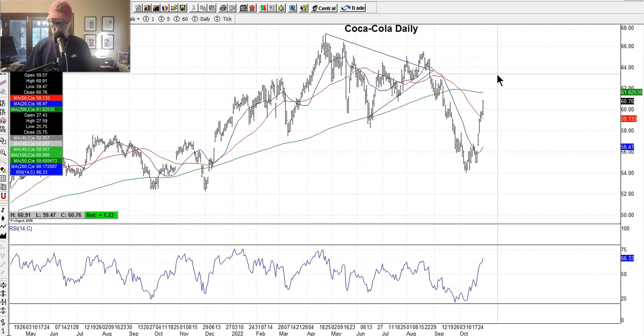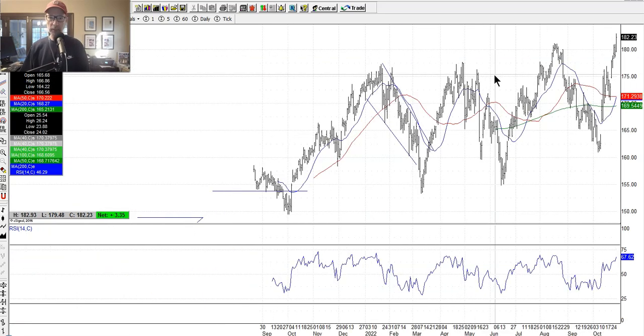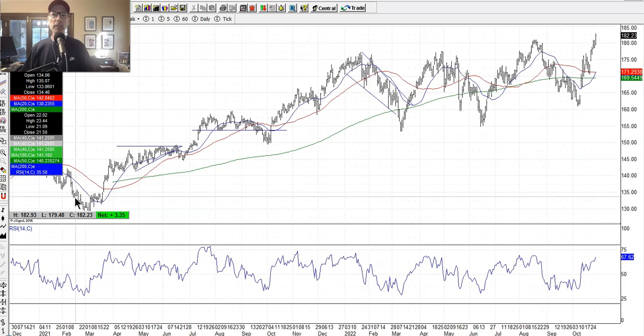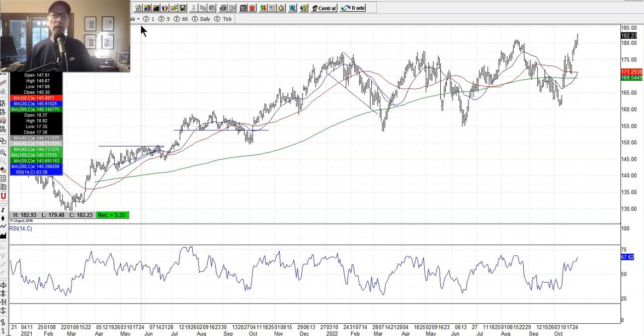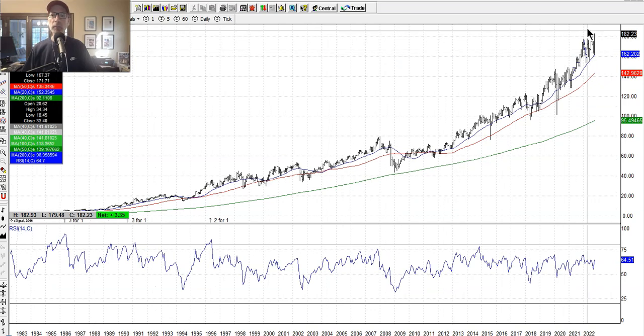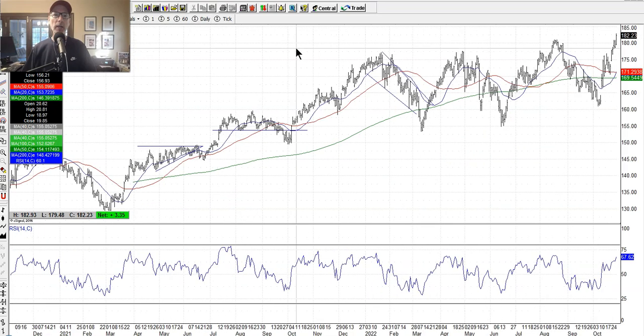Pepsi is the same thing — another great dividend-paying company. Just look at it: bottom left to top right, just moving higher and higher. Yes, it has pullbacks, but those pullbacks make for buying opportunities. In fact, Pepsi just made an all-time new high — in the face of the worst year for stocks in a long time, with all year long stocks going down, yet Pepsi is making a new high. Just a grind higher — another great company.